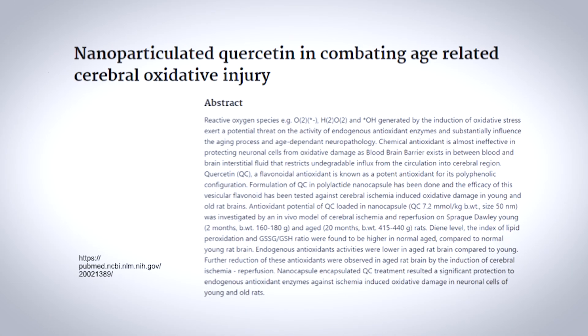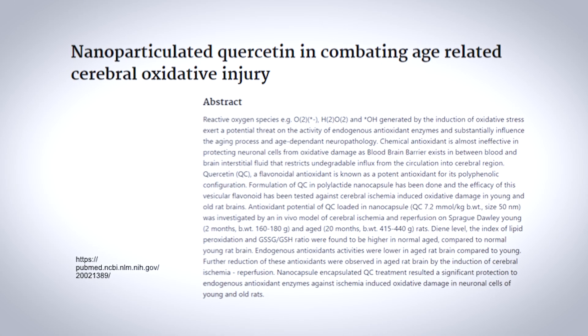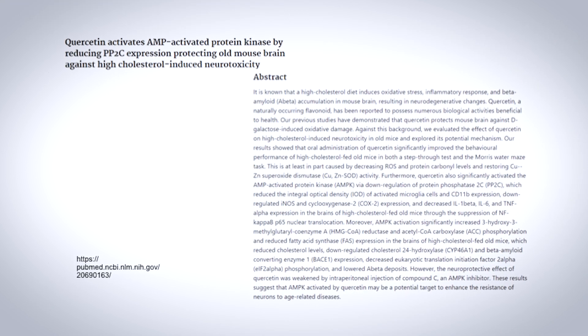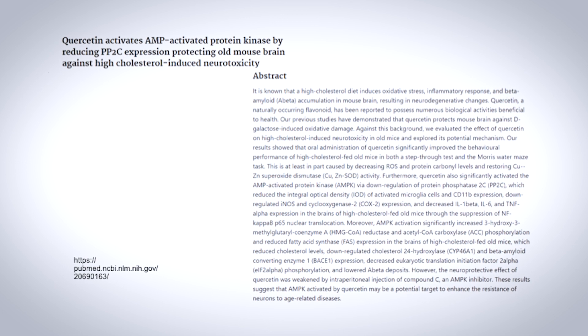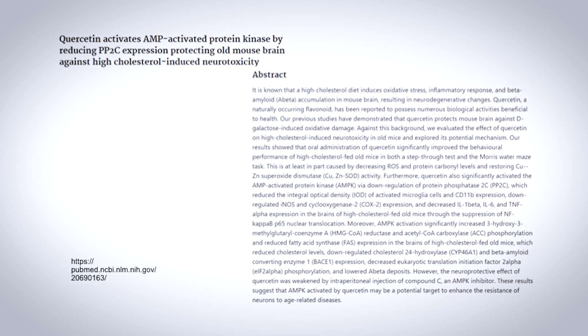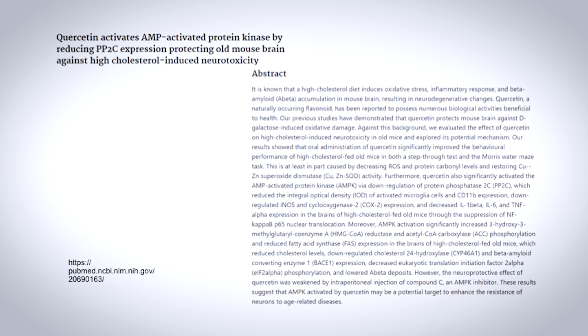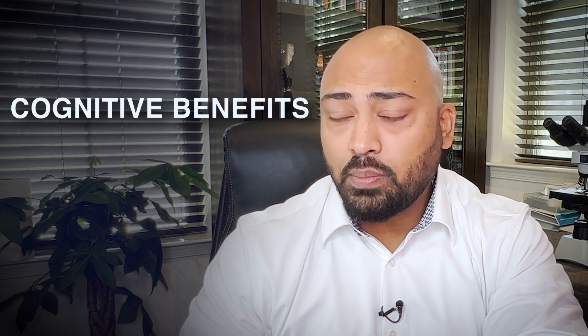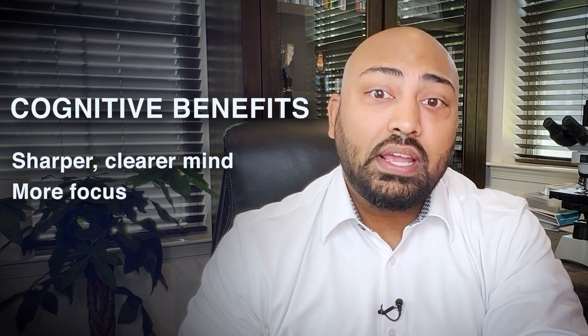But what if we could combat the cellular aging process head-on? That's where a powerful antioxidant like quercetin comes into play. It's been shown in animal studies to fend off molecules that put stress on cells, causing them to age. Not only that, quercetin's antioxidant effect has also been shown in animal studies to stave off neurotoxicity and better preserve brain cells. This can potentially mean incredible cognitive benefits like a sharper, clearer mind, more focus, and a better memory.